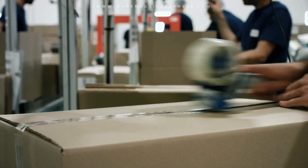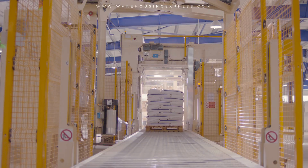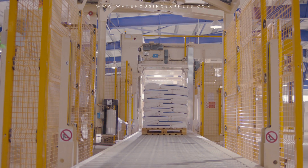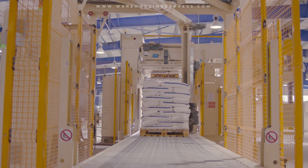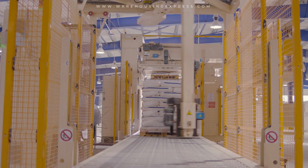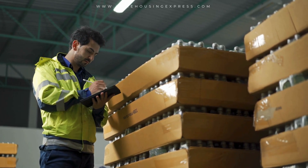Have you ever wondered how some warehouses manage to pick, pack, and ship orders faster than others? The secret lies in automation, where machines, sensors, and software work together to boost speed, accuracy, and efficiency. In today's fast-paced market, manual processes just can't keep up.